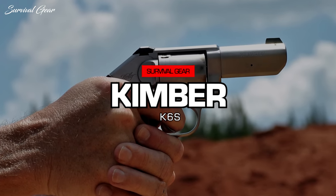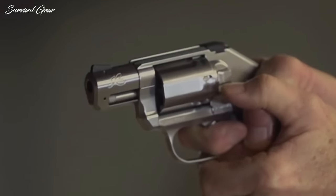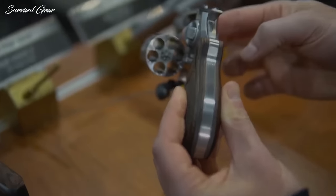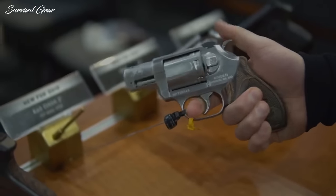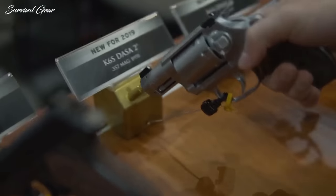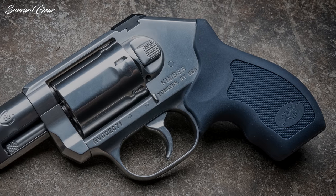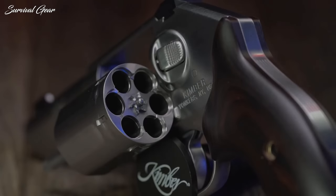Kimber K6S. Kimber put thought into what makes a solid concealed carry revolver, and it shows in the K6S line. Easy to keep under wraps but not at the expense of controllability, the snub-nose revolver presents armed citizens with the whole package. Kimber bills its 2-inch barreled K6S as the lightest 6-round .357 Magnum revolver on the market. The gun is still substantial at 23 ounces and handles a majority of recoil. Milled flats on the stainless steel cylinder keep it nearly as slim as 5-round options, making it easy to fit inside the waistband or pocket.